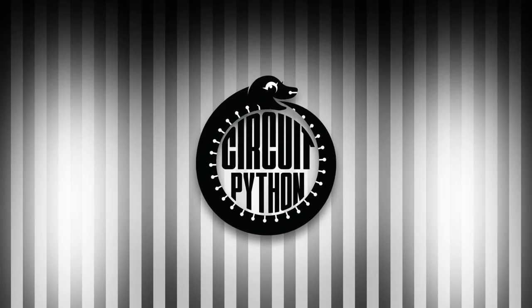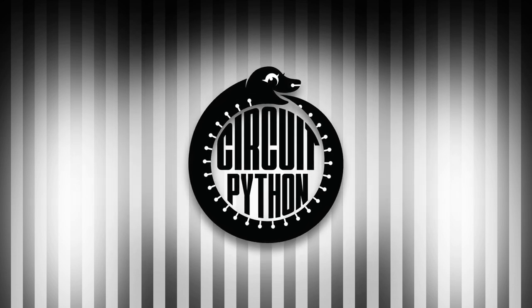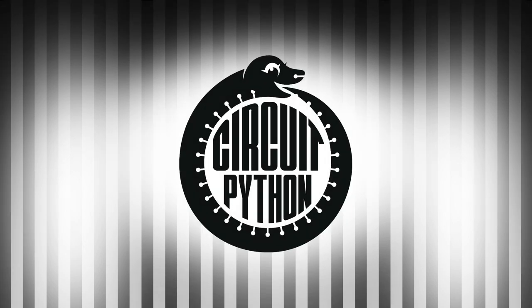It's that time again. This is Katni with your weekly Python on Hardware News. Every week, we put together the Python for Microcontrollers newsletter, available through adafruitdaily.com. Head over to sign up and see all of the past and current newsletters, or tune in each week to hear what's going on.